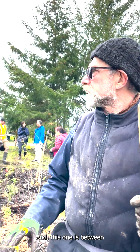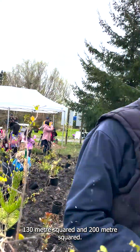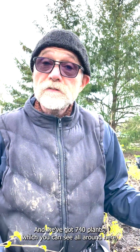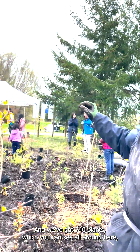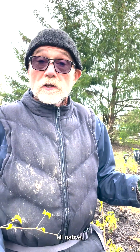We're here in the middle of the second Miyawaki forest in Richmond, D.C. This one is about between 130 and 200 square meters. We've got 740 plants, which you can see all around here, around 40 to 45 species, all native.